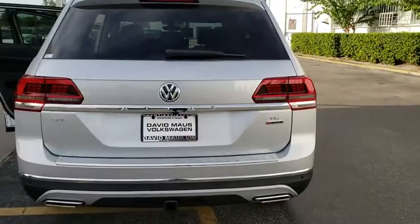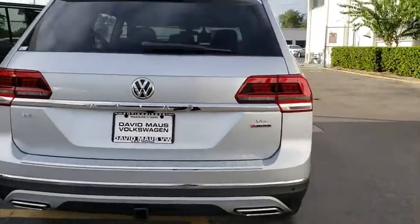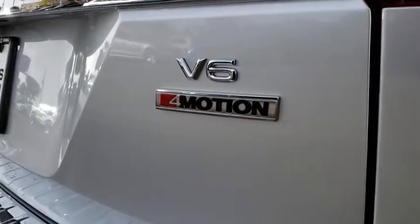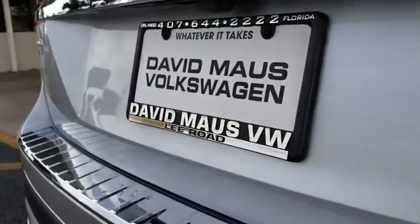Lane departure warning, keyless entry, backup camera, leather wrapped steering wheel, Bluetooth, adjustable steering wheel, power steering, aluminum wheels, four-wheel disc brakes.